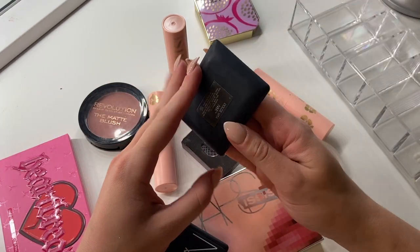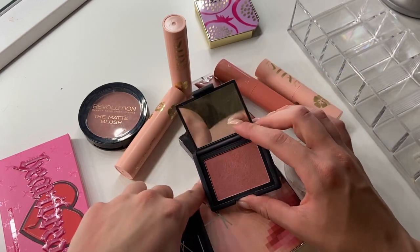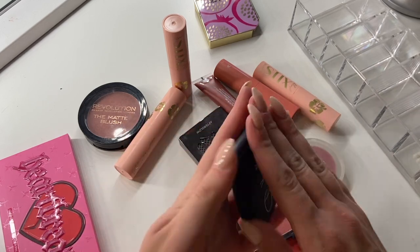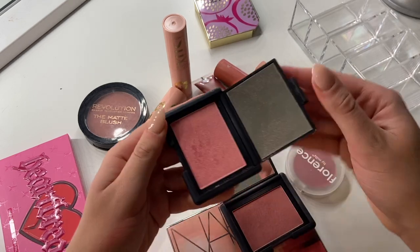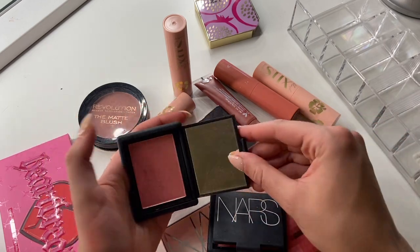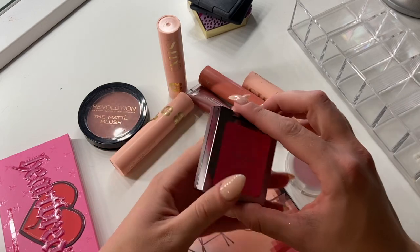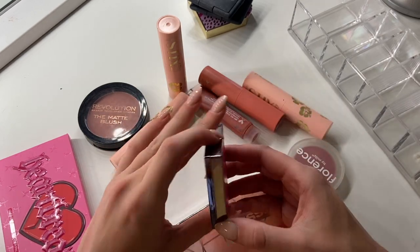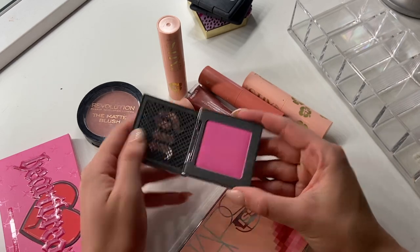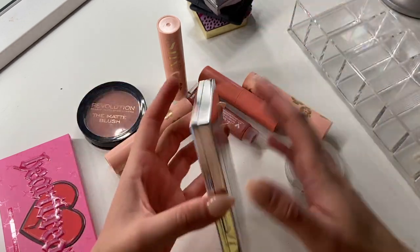Two from NARS: this is in the shade Dulce Vita. This looks a lot like the MAC Rocky Horror Picture Show one I got rid of, so I think I can keep this one. And I also have Orgasm — I feel like Orgasm is such a staple. I don't feel like I can get rid of either of these, so I'm going to keep them both. I am the worst at decluttering things, but we all know we don't come to my channel for declutters — we come for makeup. This is in the shade Quickie from Urban Decay After Glow Blush — a hot pink. I actually remember purchasing this at the Denver airport during a layover. I'm going to keep that — memories, we love.